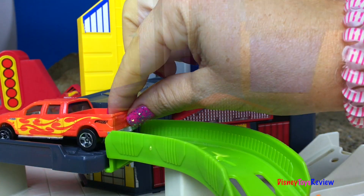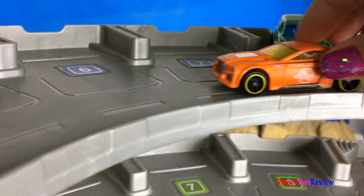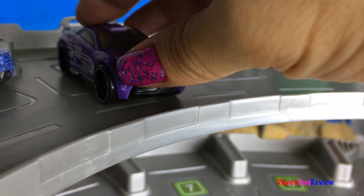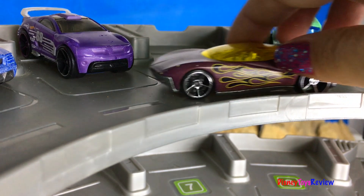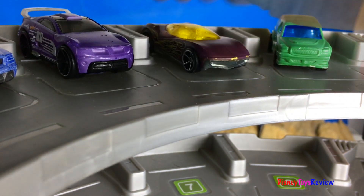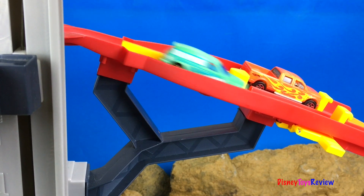There's lots of cars arriving. I wonder what's going on. Look, it's time for the first race.